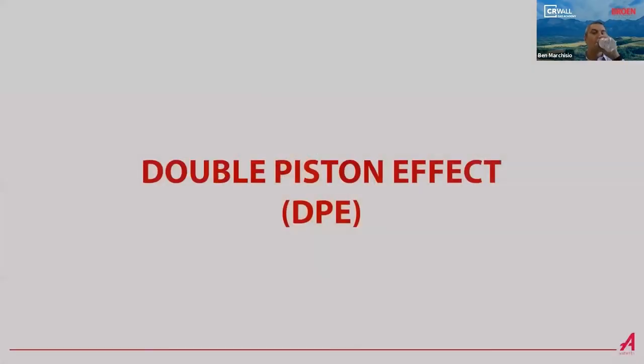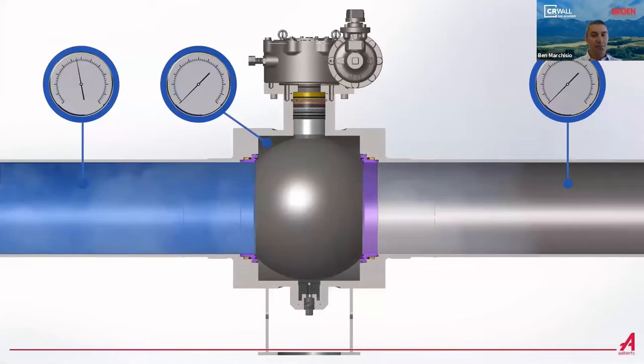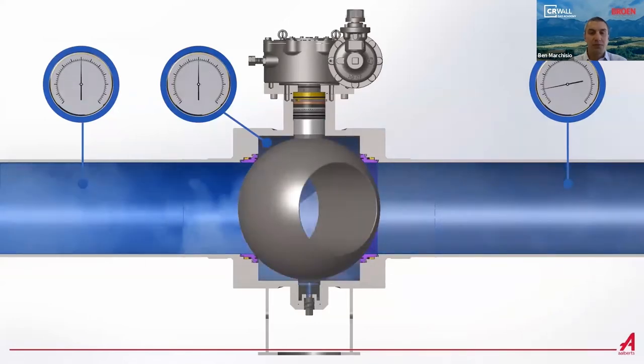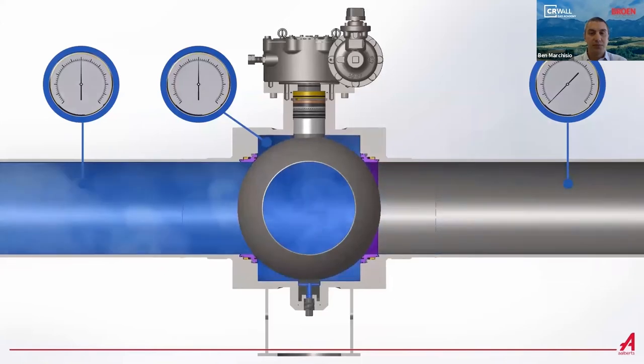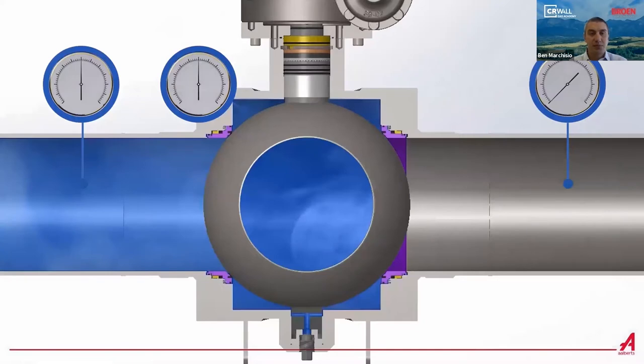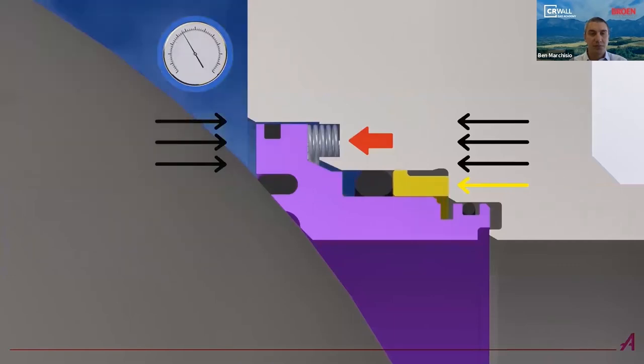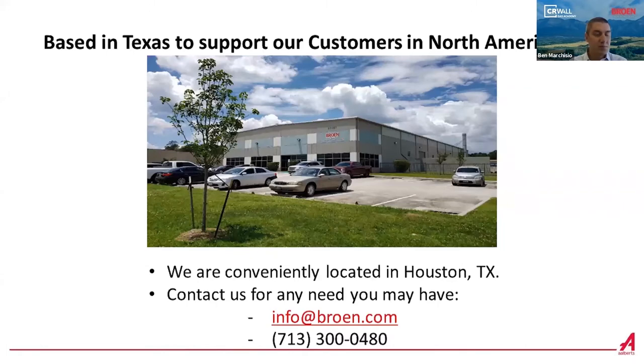The other seat option available is the double piston effect seat. In valves featuring the double piston effect seat, any pressure is contained within the body cavity — an external relief device is recommended to avoid excessive pressure. As pressure within the body cavity increases, so does the pressure of the seat on the ball, therefore containing the gas and preventing any release. The double piston effect seat is also known as a bi-directional seat. Brome is based in Houston, Texas, to conveniently support customers in North America.